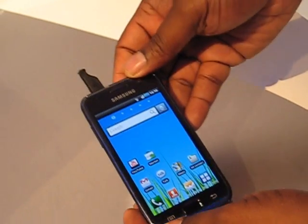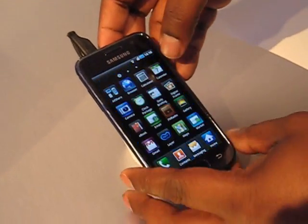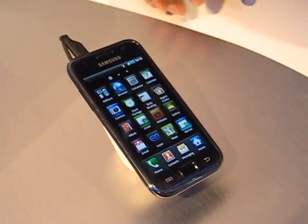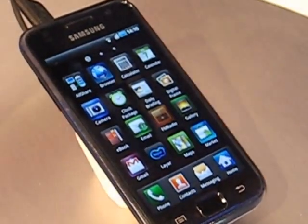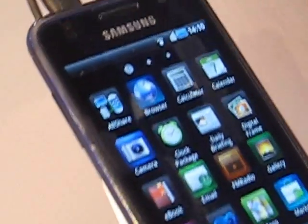We've also got some features that I can't quite show you here, but I'll show you icons. AllShare lets you control your Samsung TV with your phone, even lets you play games on multiple phones. It works as a remote control.